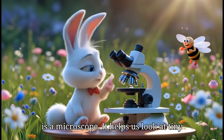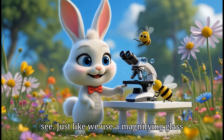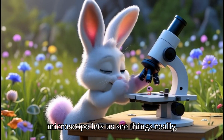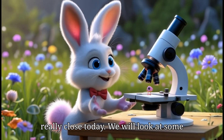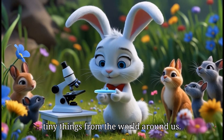This is a microscope. It helps us look at tiny things that are too small for our eyes to see. Just like we use a magnifying glass to look at things up close, the microscope lets us see things really, really close. Today we will look at some tiny things from the world around us.